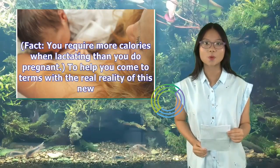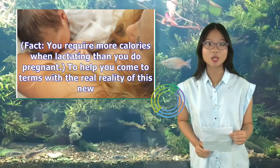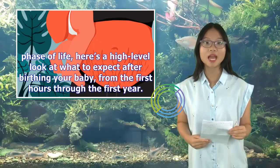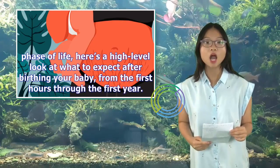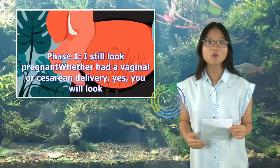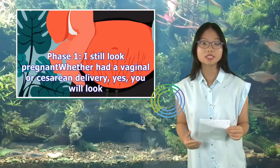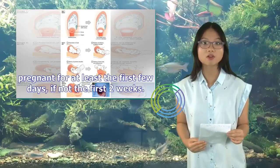Fact: you require more calories when lactating than you do when pregnant. To help you come to terms with the real reality of this new phase of life, here's a high-level look at what to expect after birthing your baby, from the first hours through the first year. Phase 1: I still look pregnant. Whether you had a vaginal or cesarean delivery, yes, you will look pregnant for at least the first few days, if not the first two weeks.